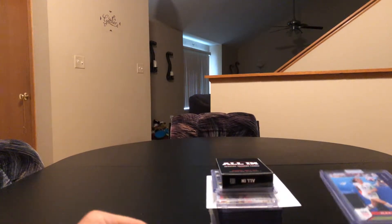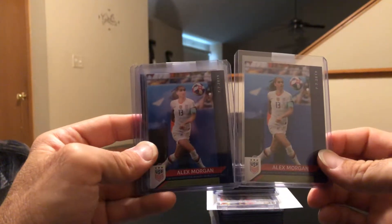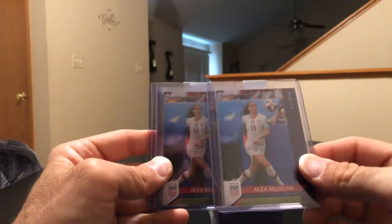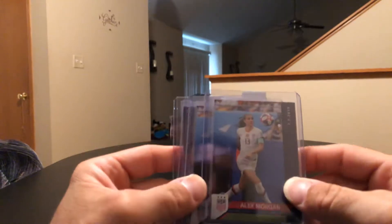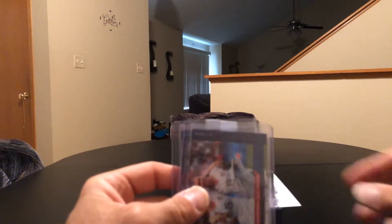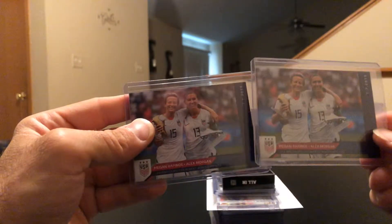First off from Panini Instant — which I completely forgot existed — I picked up a couple of Alex Morgan, have to have her. Panini Instant's cool, only thing I don't like is tape on the top loaders, come on Panini. And then Megan Rapinoe and Alex Morgan, so those are cool.